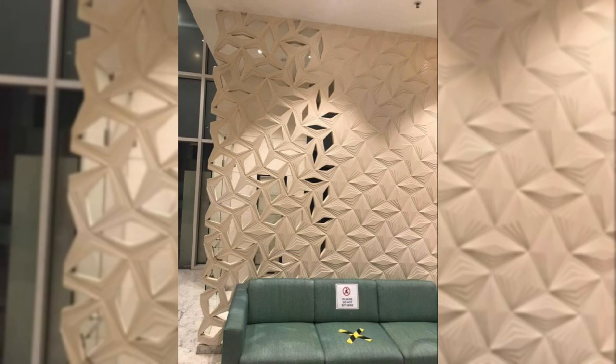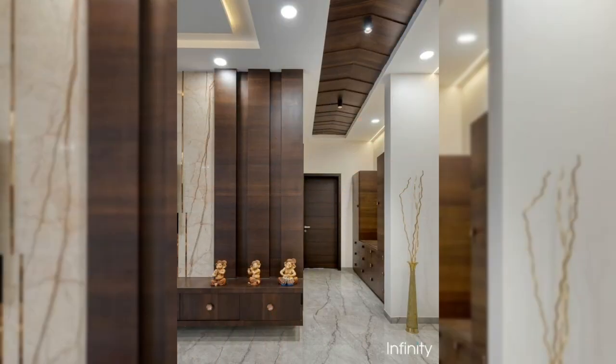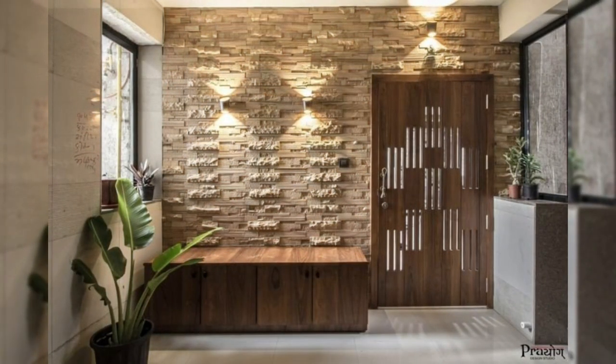19. Mount your bikes on the wall. Creating a stylish and sleek wall-mounting system for your bikes will give you more floor space and create an eye-catching focal point.